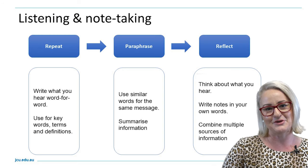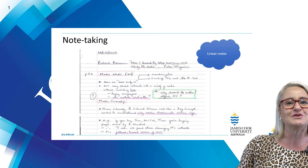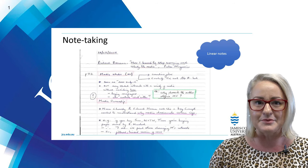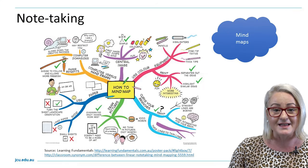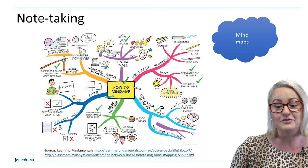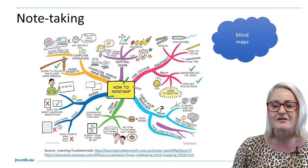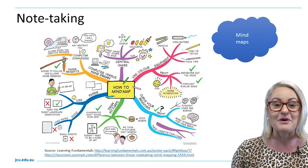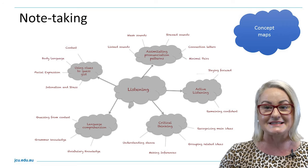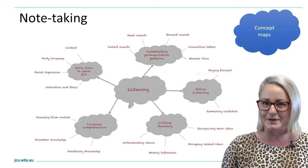There are many ways to take notes as you study. Some people prefer the linear approach — writing notes from left to right, using colour to underline or create boxes so ideas are more visually available. Some people prefer to use colour and simple words in the form of mind mapping, a powerful tool to help your brain remember information. There are links on the slide to try out mind mapping yourself. Some people like concept maps, with a key idea centred in the middle and subtopics radiating out to show the relationships between key ideas.